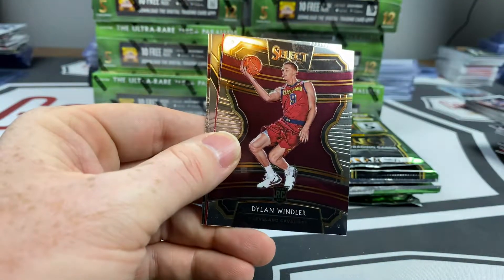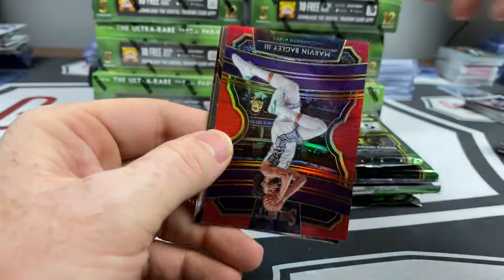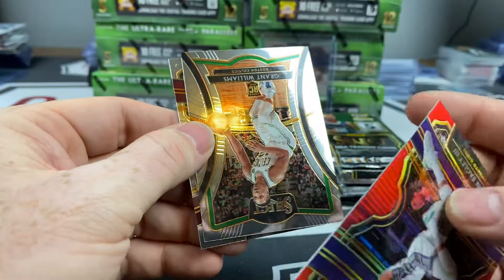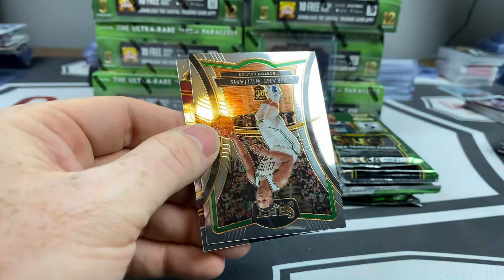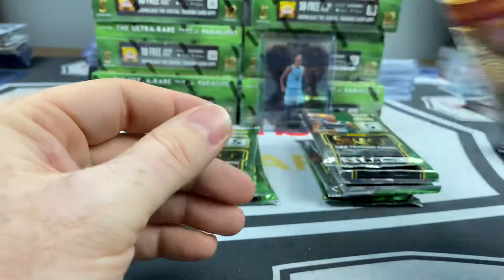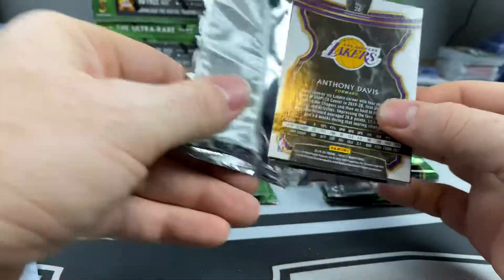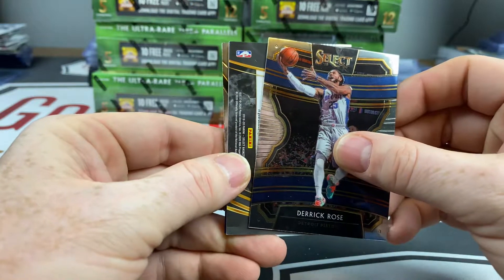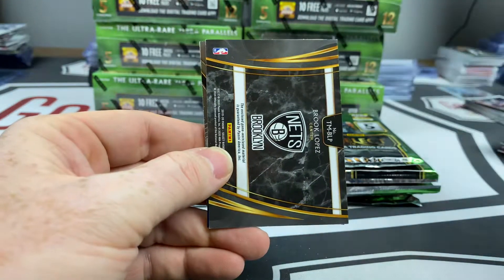Jaylen Nowell, Dylan Windler and Marvin Bagley. This is going to be five of 199 — there he is! Followed up by a Grant Williams premiere and Colin Sexton. Got a little thickness on this one — Derrick Rose and Brook Lopez.